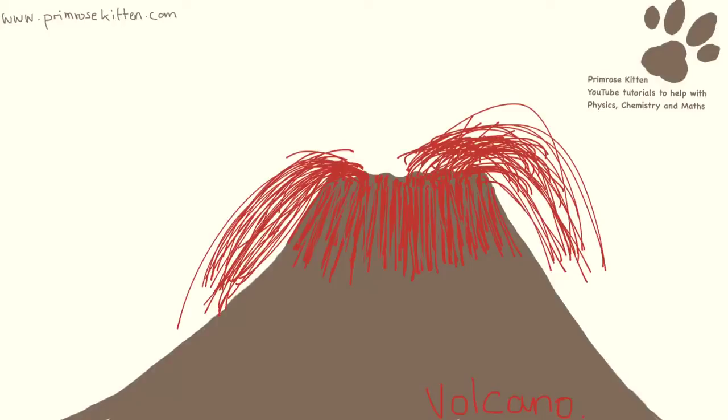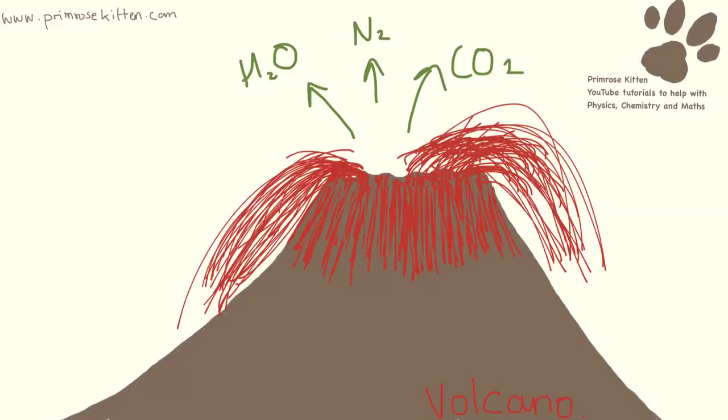The carbon dioxide is thought to have come out of volcanoes as they were erupting. We also had a lot of water vapour coming out and some nitrogen. So the volcanoes were the sources of the first gases in the atmosphere. This is very like the present day atmospheres on Mars and Venus.